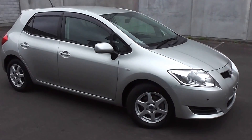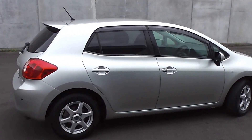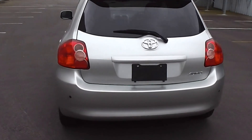Hi, Peter Day here. Check this out. It's a 2008 Toyota Corolla Auris 180G 5-door hatch, stunning in silver. It's travelled 95,000 kilometres and it comes with AA mileage verification as to the correct odometer reading.